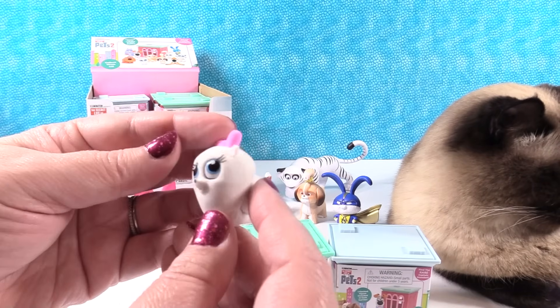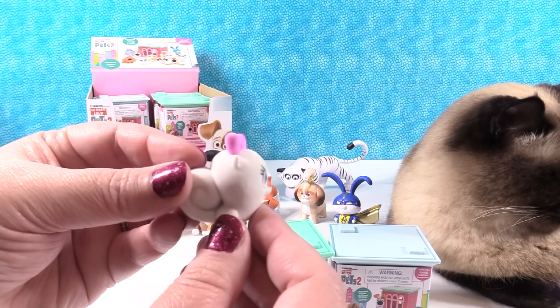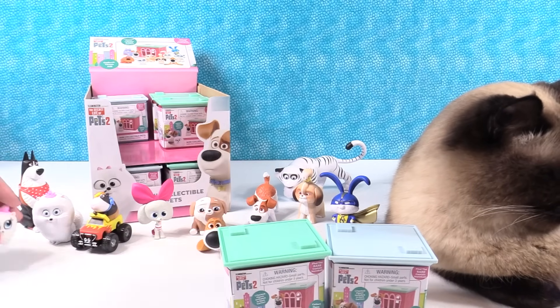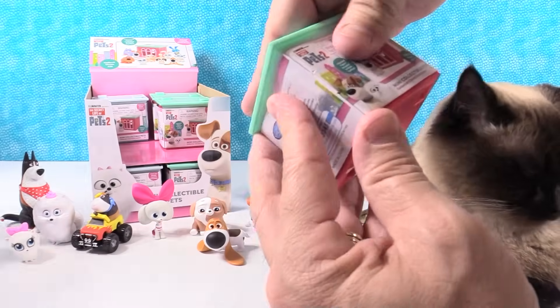There is Gidget, looking very adorable. We're going to set her right here. Oh — she tipped over. She's had a long day.